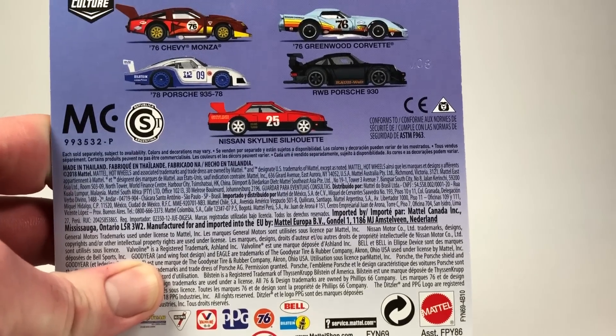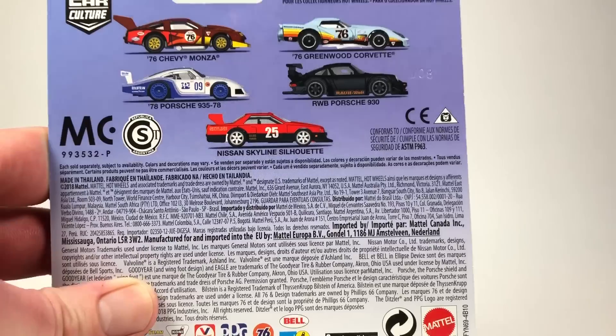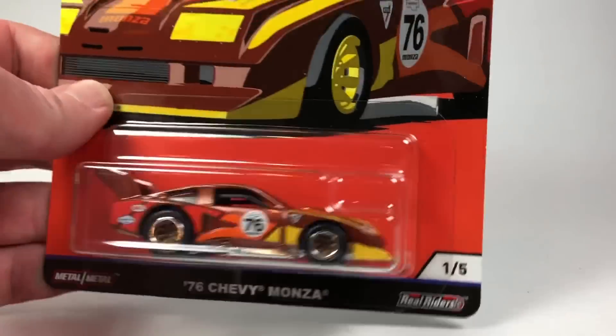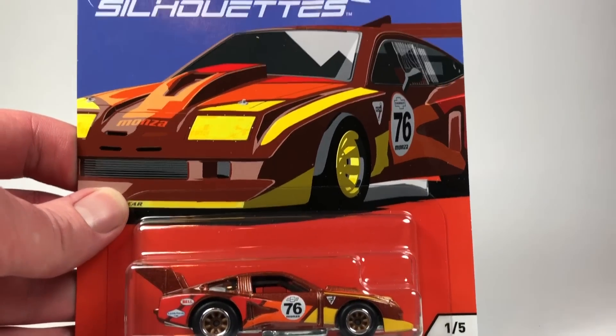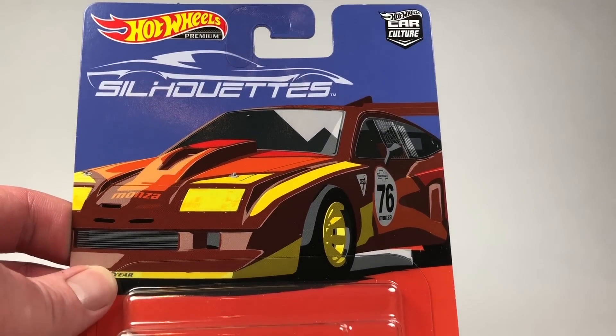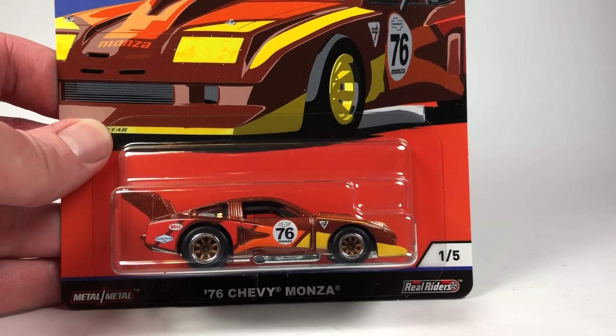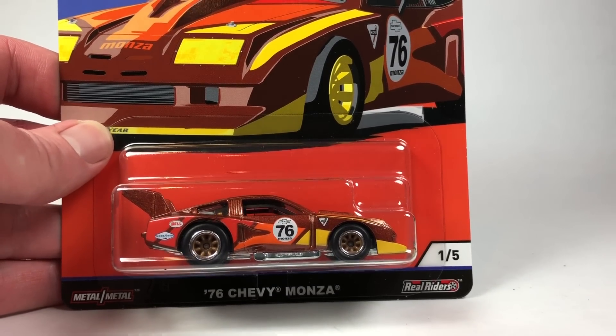All of these cars are pretty cool — my least favorite is probably the Greenwood, but we'll get into that. As usual, they have a non-unique back side of the card, and the front side of the card is unique card art. We should probably just get right into it, but first — what is a silhouette?